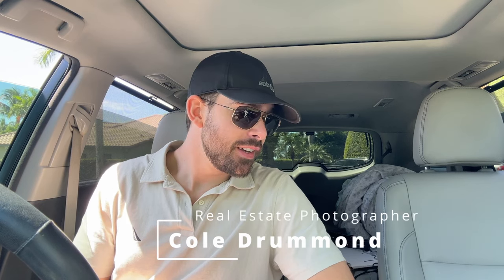Welcome back to the channel. If it's your first time here, my name is Cole. I am a real estate photographer with a severe — you could call it a hobby — in drones. Severe is probably not the right word, but we'll go with it.